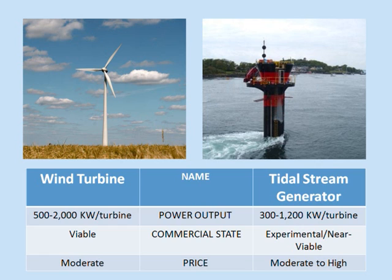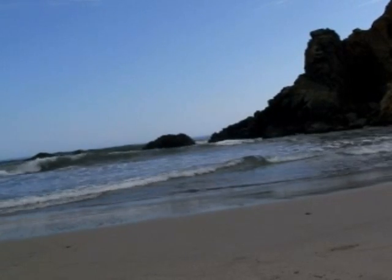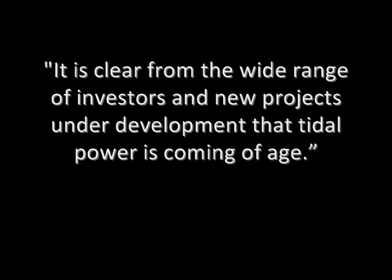Tidal stream generators are on the cusp of commercial viability. Following the lead of CGen, new commercial designs have been created, and many governments — including Canada, Great Britain, and China — have begun testing and deployment of the generators. In Canada, the Bay of Fundy and Vancouver Island are being studied for future tidal power plants. Neil Ford of Water Power magazine wrote in February that it is clear from the wide range of investors and new projects under development that tidal power is coming of age.